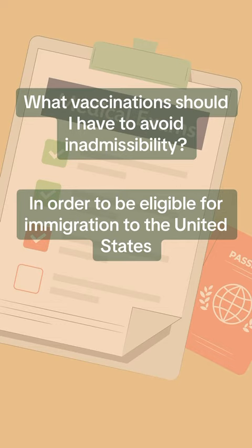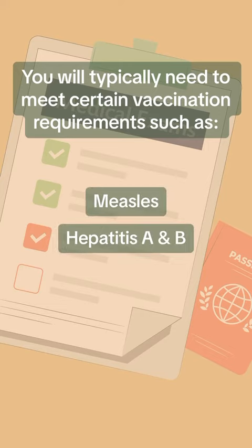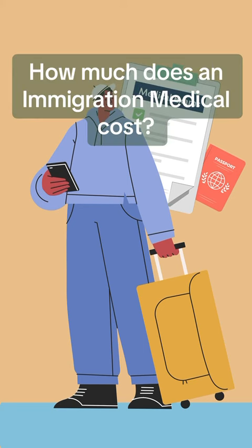What vaccinations should I have to avoid inadmissibility? In order to be eligible for immigration to the United States, you will typically need to meet certain vaccination requirements such as Measles, Hepatitis A and B, Tetanus, Varicella, and more.